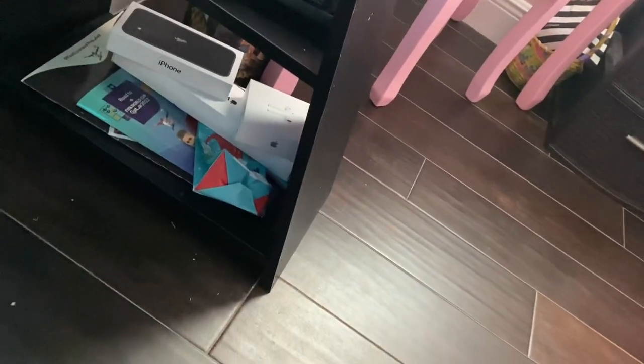Over here are my iPads and some FIFA stuff, and some boxes of like iPhone, AirPods, and stuff like that. I don't think I'm missing anything else — oh, and my LG TV and LED lights over there.